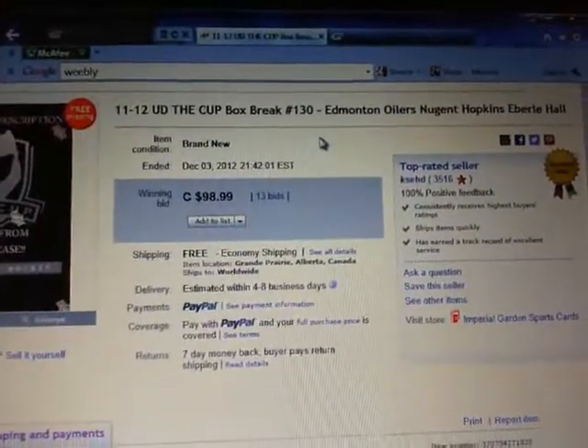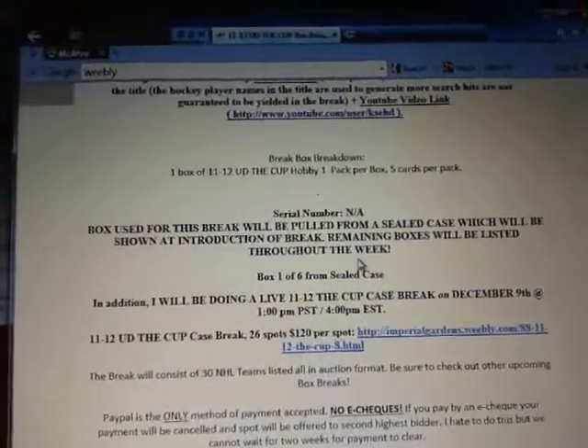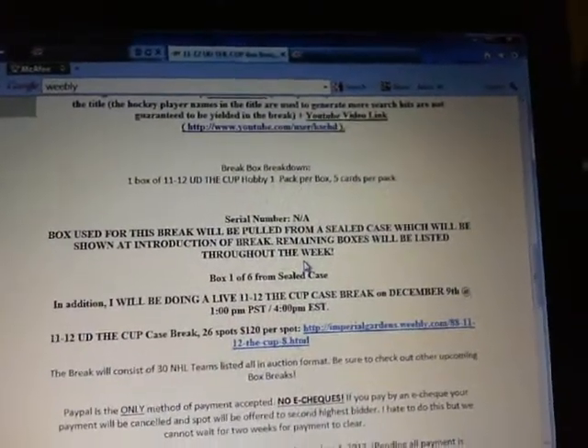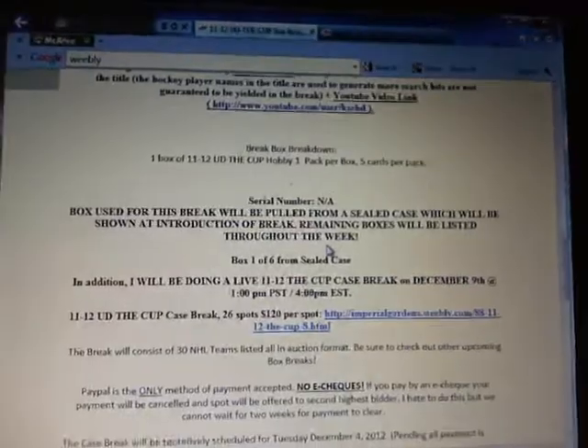Back to our auction 130 — this is Box 1, coming out of a sealed case. The first tin we're going to pull out will be used for the break tonight, which I'll probably pull from the middle left as we've always done. Then I'll pull the middle right out for tomorrow's break, and show you guys the other four tin numbers we'll list throughout the week. The case number we're doing is 83.